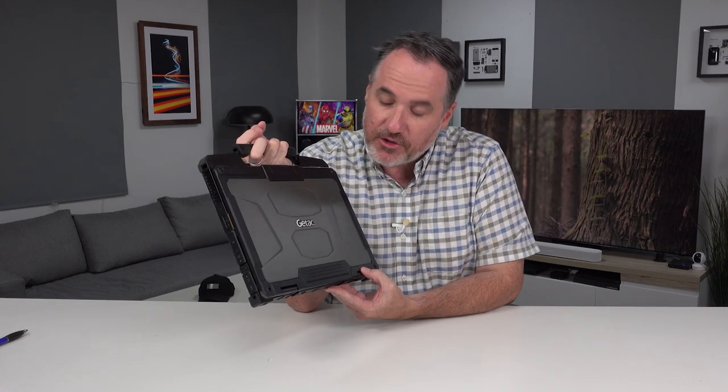I thought I'd seen it all. I thought I'd seen everything rugged, everything durable, everything waterproof you could possibly get in terms of technology. But then I saw this — the GTEC.